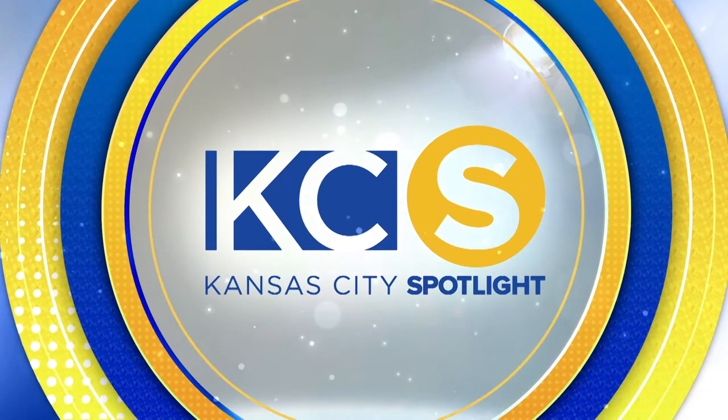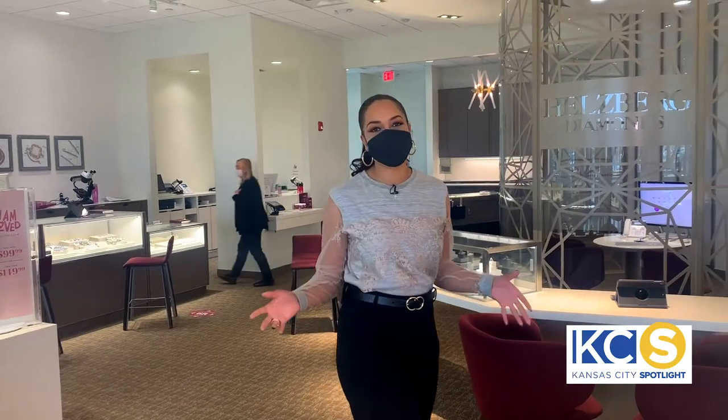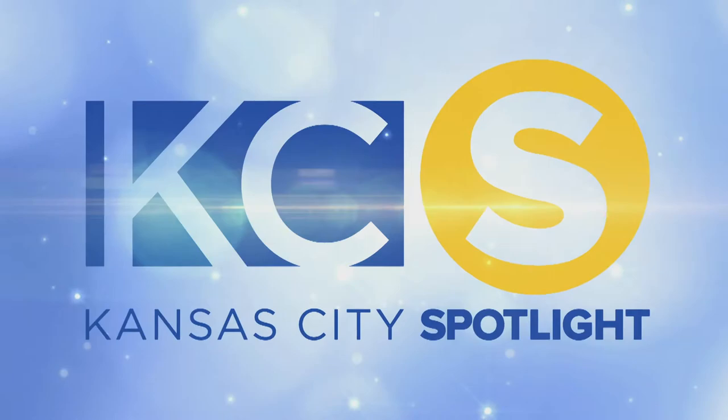It's time for another new Kansas City Spotlight. Here's your host, Lauren Scott. Mother's Day is right around the corner, and here at Helzberg, they have the perfect gift for your mom. I'm Lauren Scott, your host for Kansas City Spotlight, and I'm going to go talk to James Scott about picking the perfect sparkler.